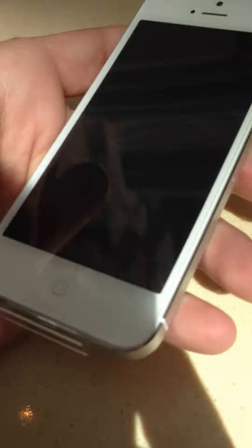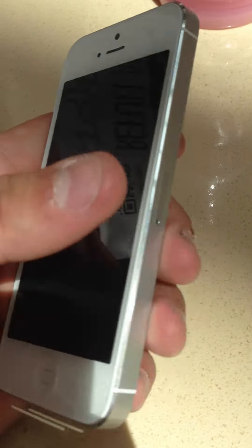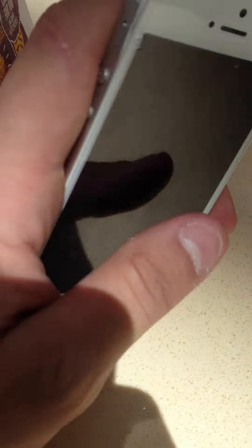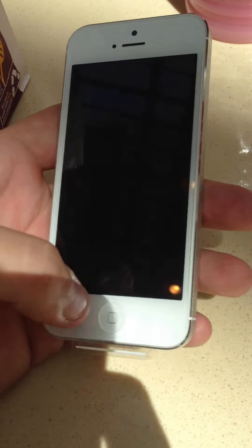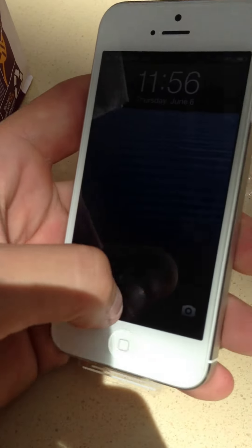Hey, what's up? So I just got this iPhone 5 warrantied out. It's not the same exact one because it was swapped out. Anyway, the AT&T iPhone 5 that was in the last video — I said that I would get a T-Mobile AWS compatible one back. So I'm just going to go ahead and show you that.